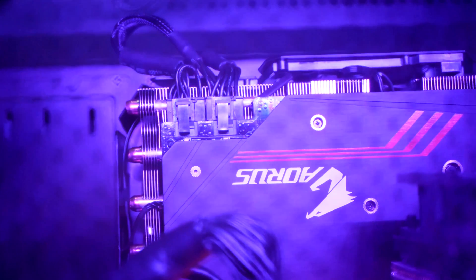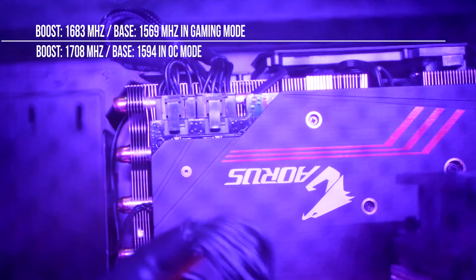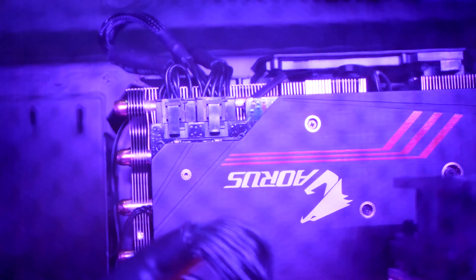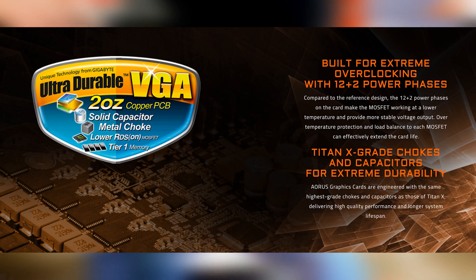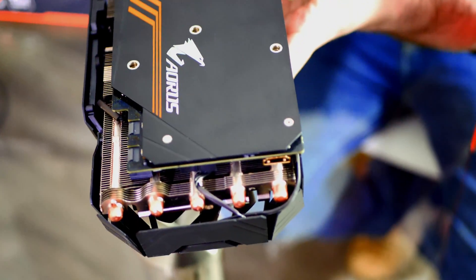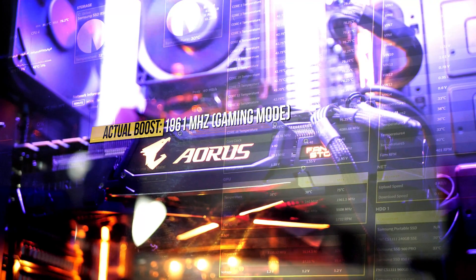The advertised clock speeds come in at a base of 1594 and boost to 1708 megahertz in OC mode. This is actually the minimum — dependent on the ASIC quality of the actual chip, the cooling PCB and power phase design allow for much greater potential. My card easily boosted to a sustained 1950 megahertz while gaming right out of the box with just gaming mode enabled.